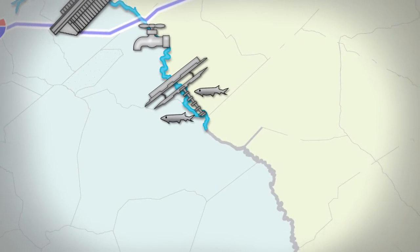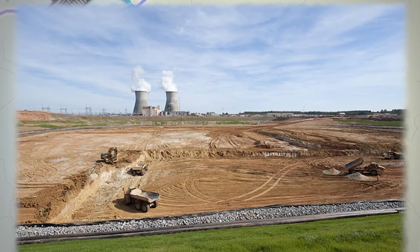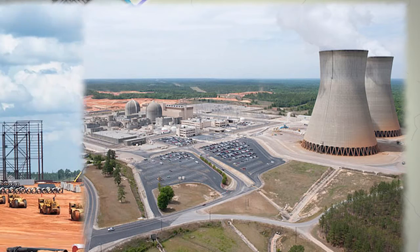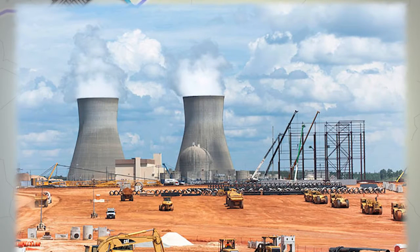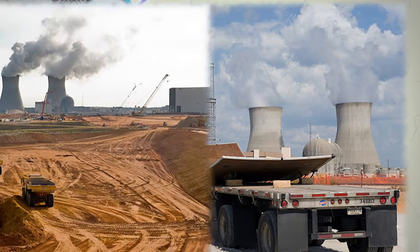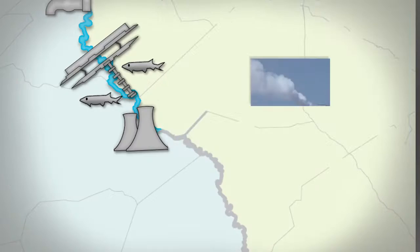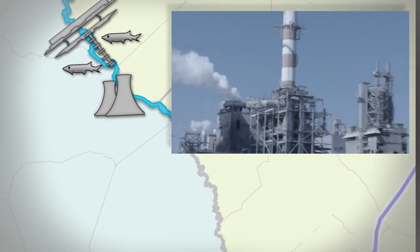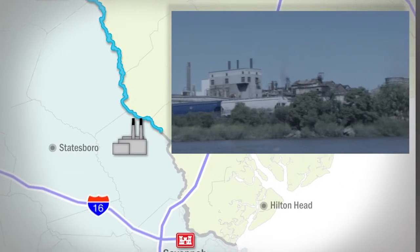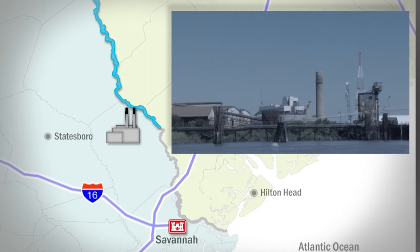Continuing downstream, the Vogel Nuclear Power Plant, located near Waynesboro, Georgia, requires water from the Savannah River to cool the two operating reactors. The plant will consume greater quantities of water since construction of two more reactors is underway. Several other large industries along the Savannah use water from the river for a variety of reasons depending on their product, and these plants bring thousands of jobs to the local economy.